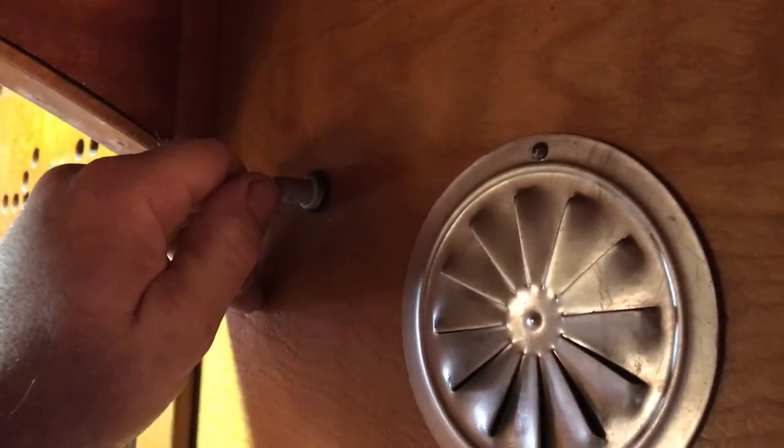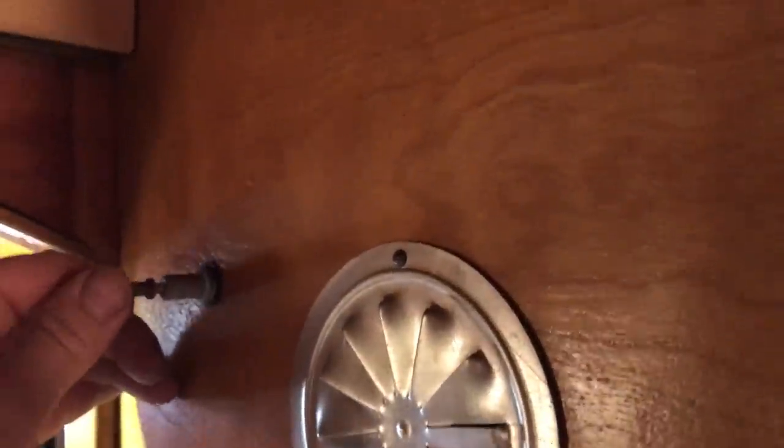I almost forgot to show you — right down here is a little vent with a little tin housing over it and a decal on it. And if you come up here, there's a little switch. Pull that on and it runs the fan that draws from the heater and blows out here into the bedroom.